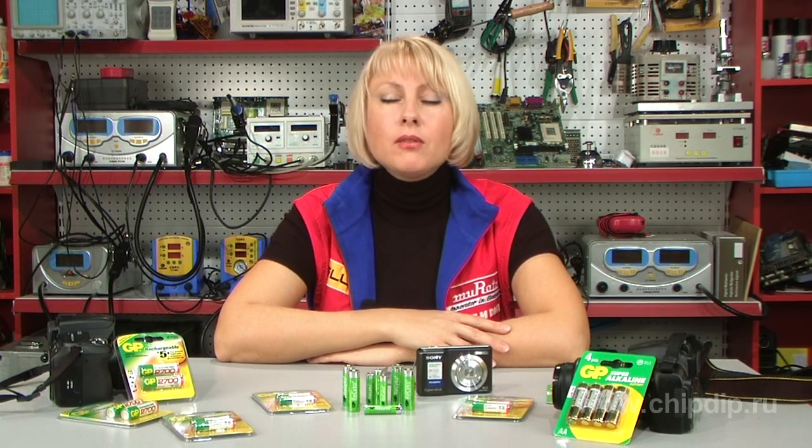GP Batteries, a worldwide manufacturer of batteries, has developed a brand new power source: GP Recycle batteries.